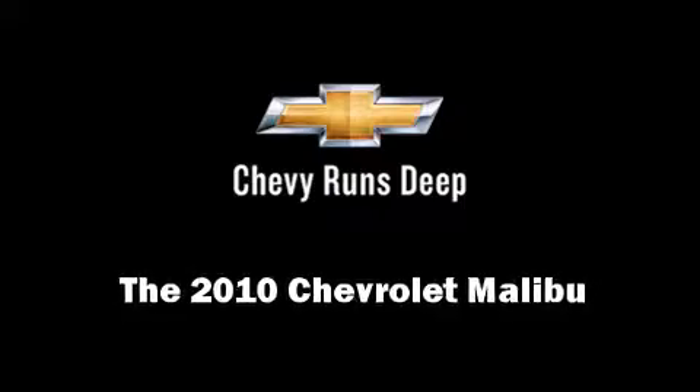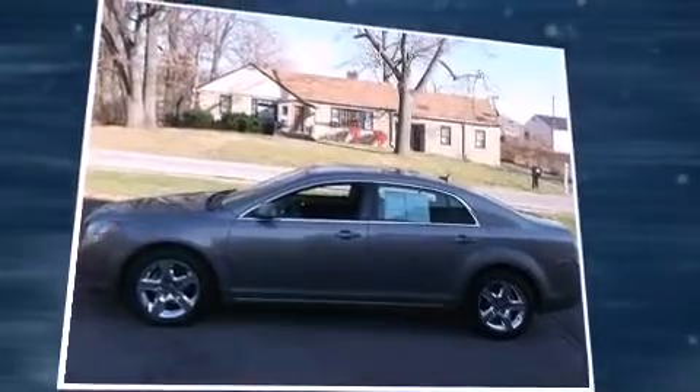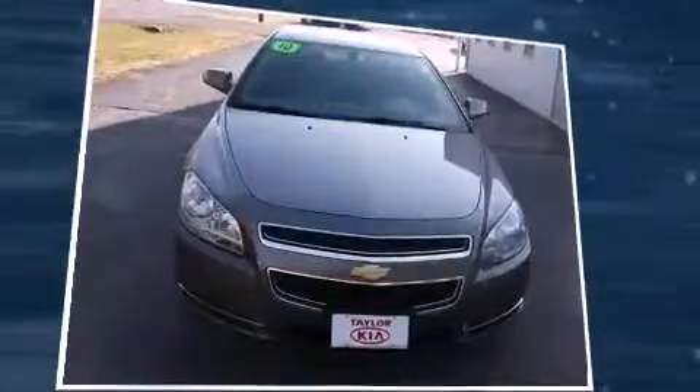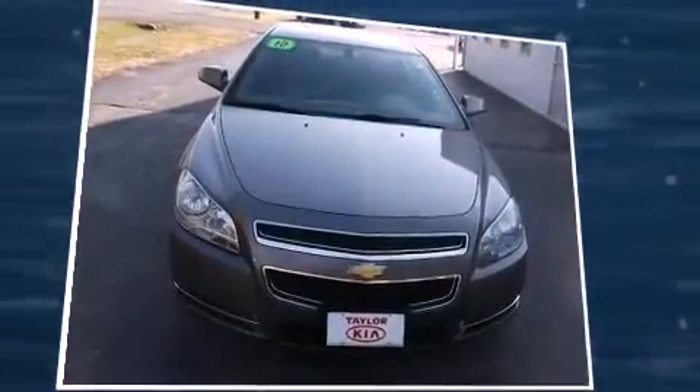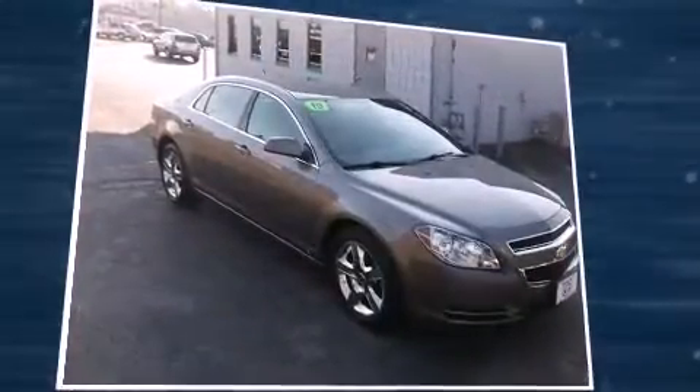Experience driving perfection in the 2010 Chevrolet Malibu. With less than 40,000 miles on the odometer, this four-door sedan prioritizes comfort, safety, and convenience. It features an automatic transmission, front-wheel drive, and a 2.4-liter four-cylinder engine.